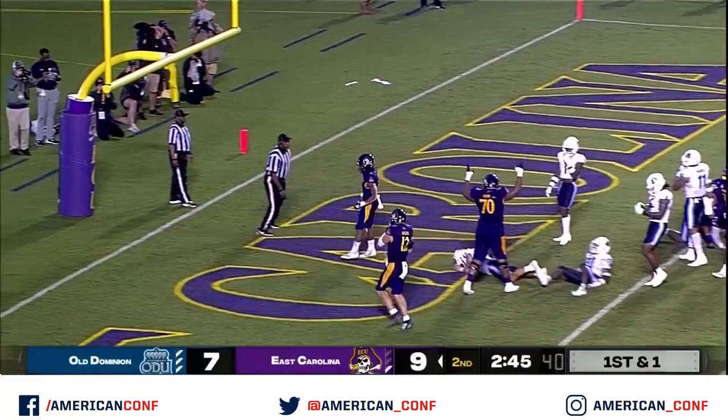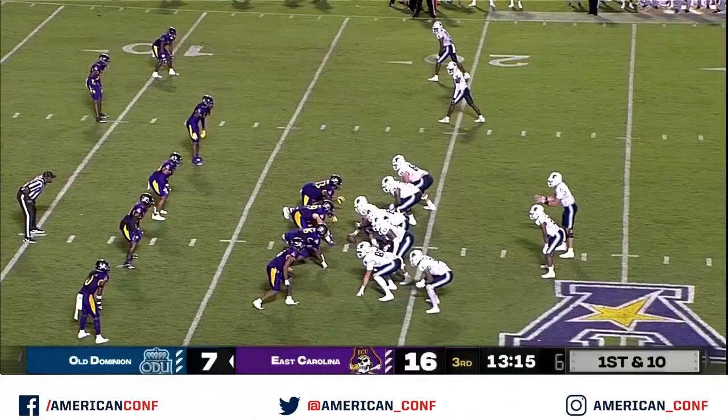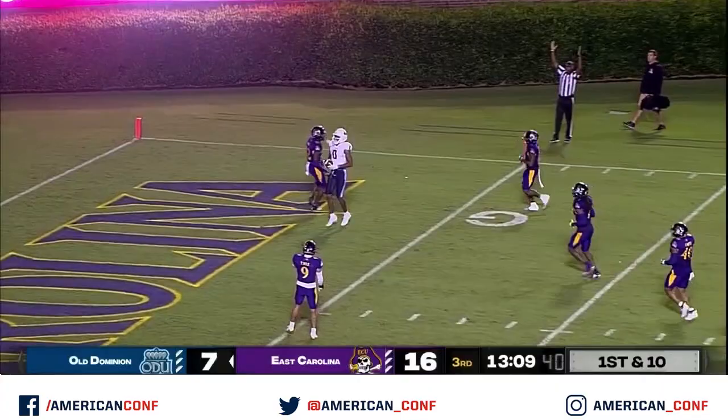First and goal from the one. Here is Mitchell, and he dances his way to six. First down and ten. Double clutching, now firing — wide open. Touchdown! It's Jennings again!